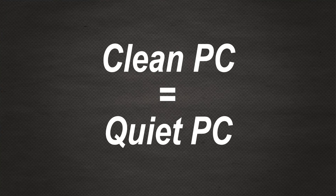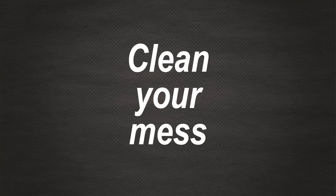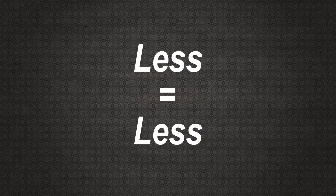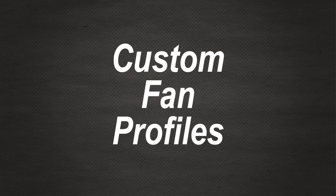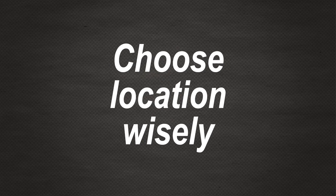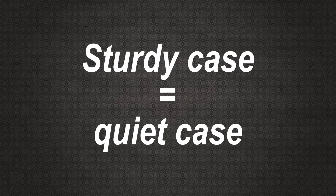So there you go — 10 top tips to get your PC inaudible. If you're going to use any of these, please press that like button. And if you haven't already, subscribe for more videos. They go live every Friday at 7 Central European Time. And if you want to follow or support the channel even more, there is Facebook, Twitter, Patreon and PayPal, all linked in the description below.